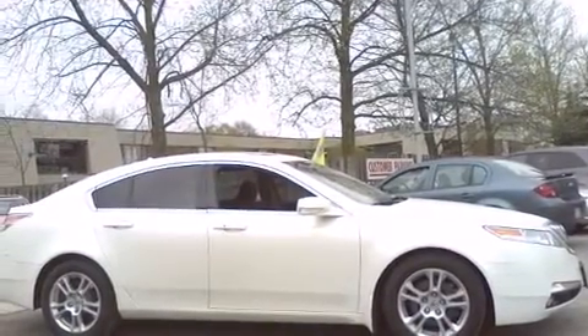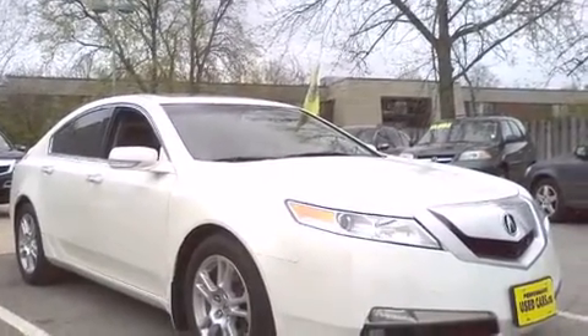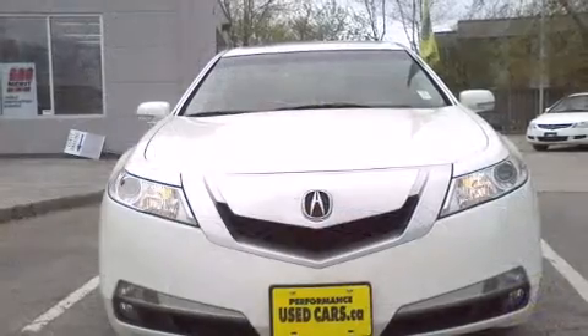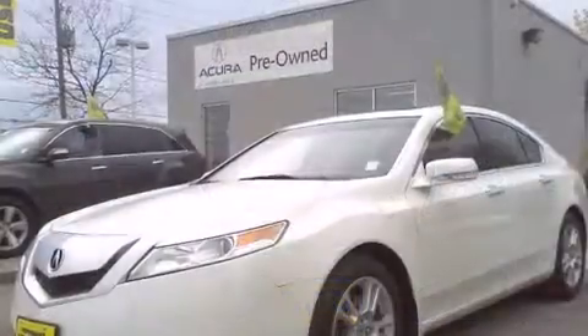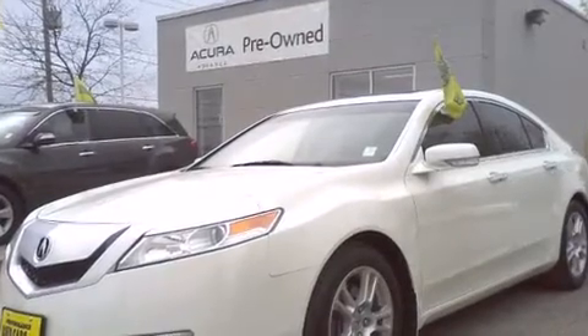A wealth of standard features mean that you no longer have to sacrifice, such as remote keyless entry, front and rear reading lights, power front seats, an automatic dimming rear-view mirror, high-intensity discharge headlights, power moonroof, and leather upholstery.